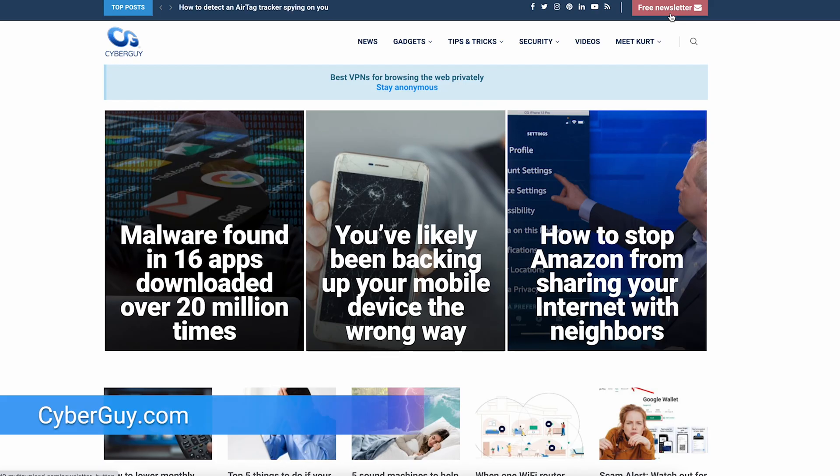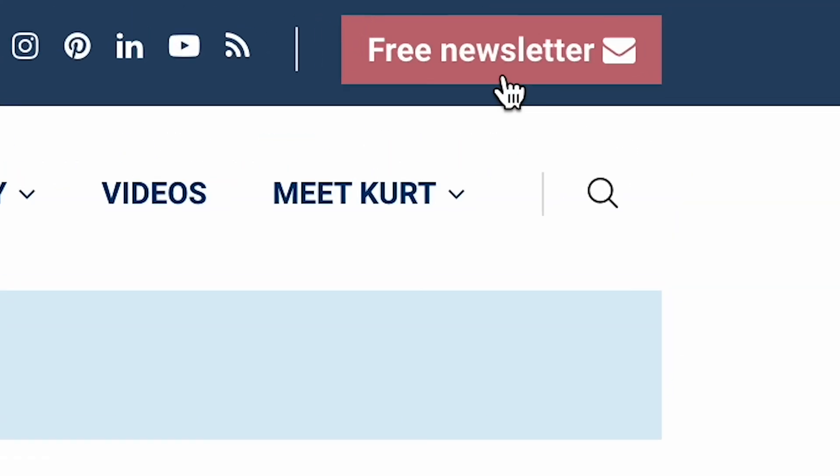More tips like this at cyberguy.com. If you're not getting my newsletter, open a browser right now, type in cyberguy.com, and click that little red button.